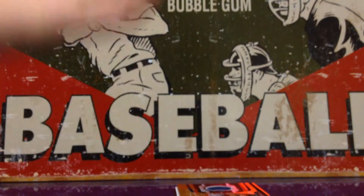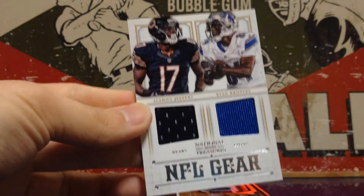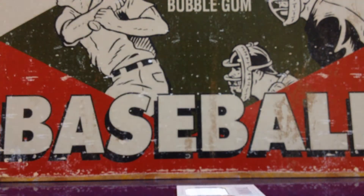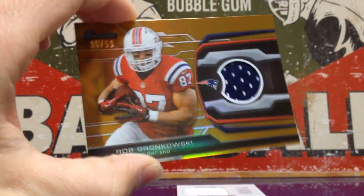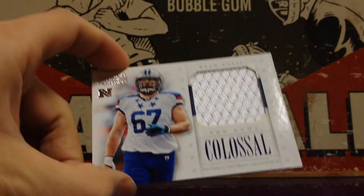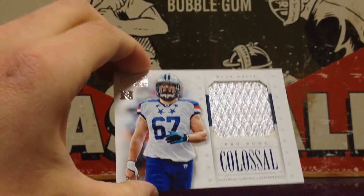Going back to National Treasures — this is out of 75: Alshon Jeffery and a Ryan Broyles, NFL gear. From 2013 Bowman football — Gronk, out of 50. It's really sick, I just like the card, I like this look. And then the last one I have is also from National Treasures — Ryan Kalil, out of 75. Colossal.